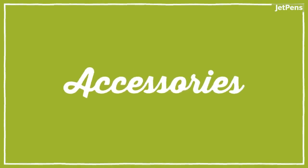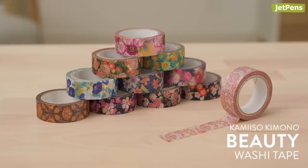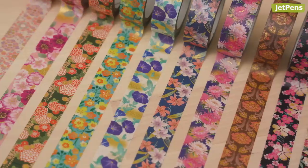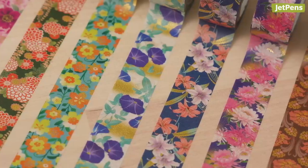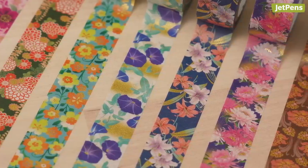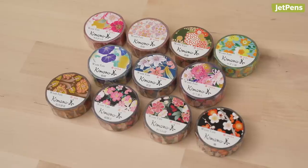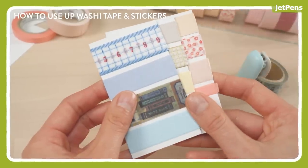Accessories. Kamiiso Kimono Beauty Washi Tapes are so pretty you may not want to use them, but you should. They're inspired by traditional Japanese patterns, some of which incorporate gold foil for that extra touch of elegance. There's no such thing as having too many washi tapes, so I highly recommend looking at all of the designs on JetPens.com and getting your favorites. And if you need some inspiration on how to use up your impending washi tape hoard, watch our video linked in the card above.